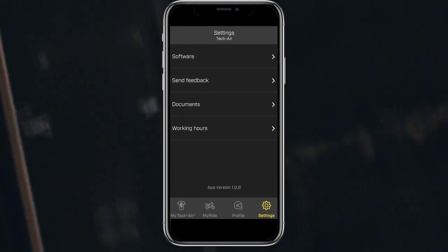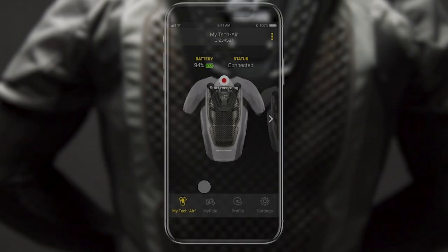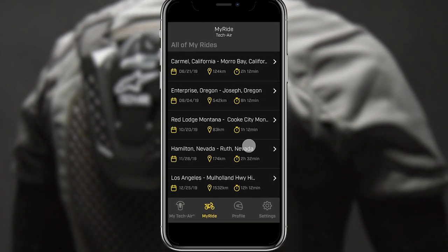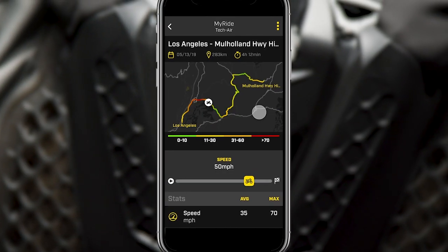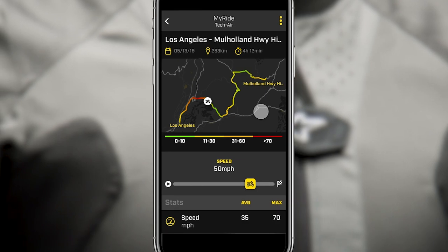The app will provide you the ability to send messages directly to Alpinestars customer service team. The MyRide functionality lets riders create a trip library which includes riding stats, allowing motorcyclists to manually activate the recording of individual rides. The app also provides GPS tracking of your ride on a map and also records your distance, speed, top speed, average speed, and overall trip time.